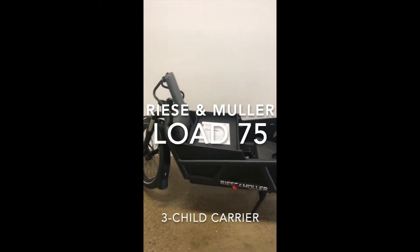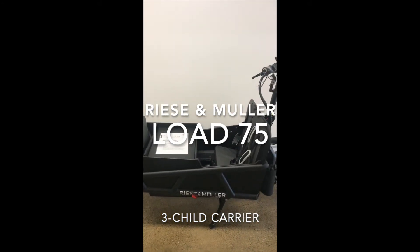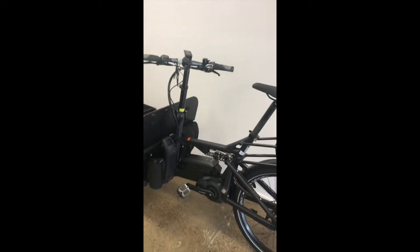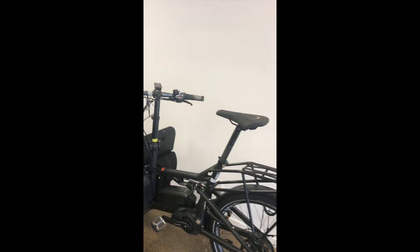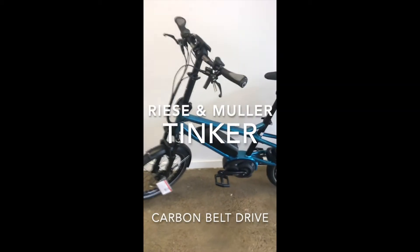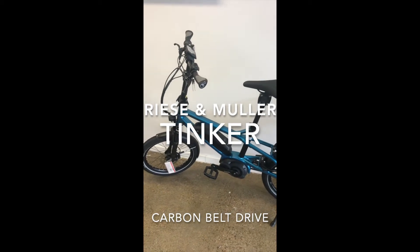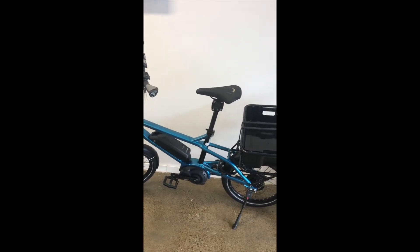The Load 75 has been stepped up to carry three children — I think it's the only bike around that actually carries three children. It's got dual suspension, dual battery — a beautiful bike. And one of our favorites, the little Tinker — rides like an amazing little machine, very agile. You wouldn't even think it's a compact bike, and it's a great little cargo carrier as well.